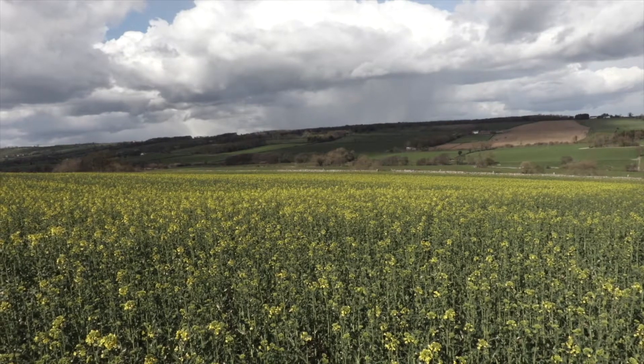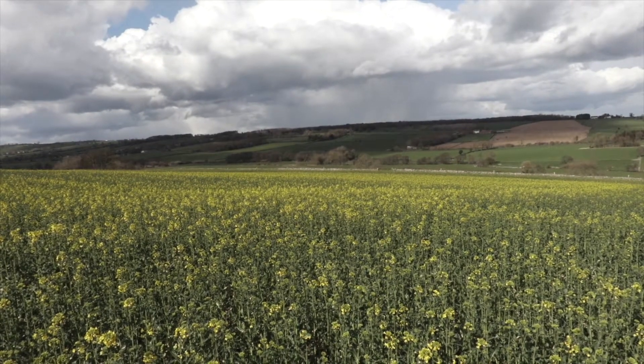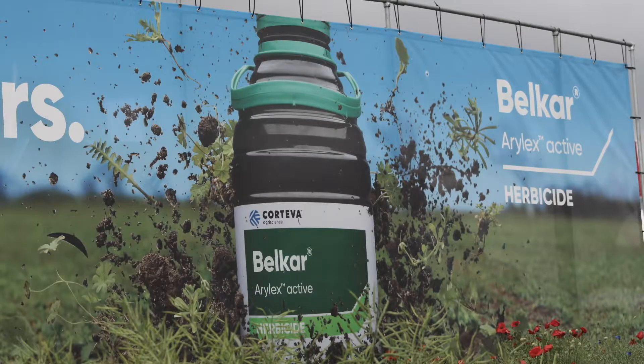Our market research shows, and we see as well, that the establishment of an oilseed rape crop is fraught with high upfront costs. It's also fraught with a lot of risk. With Belcar you can allow the crop to establish, truly establish, and then you can determine what strategy you want to adopt to control the weeds.